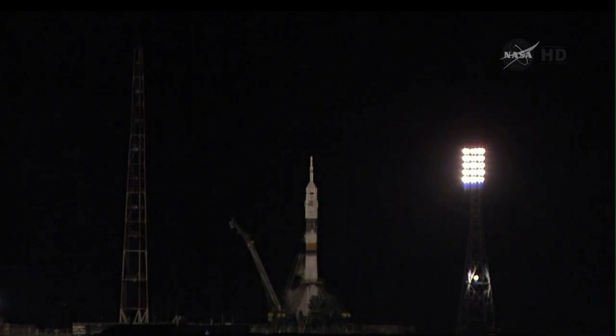Launch. The launch command has now been initiated. We copy and everything is nominal on board. We are ready for the launch.